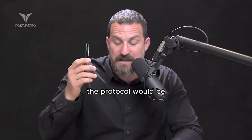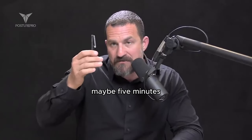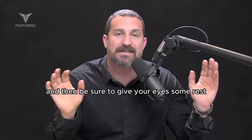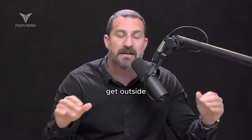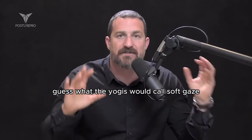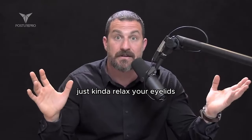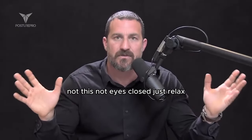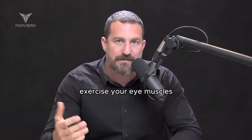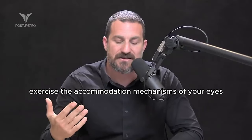The protocol would be two to three, maybe five minutes — just practice accommodation, then be sure to give your eyes some rest. Get outside, look at a horizon, or just let your eyes go soft — what the yogis would call soft gaze. Just relax. Try panoramic vision: see the walls around you without moving your head. Exercise your eye muscles and the accommodation mechanisms of your eyes.